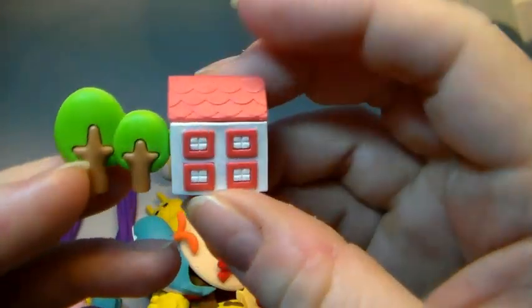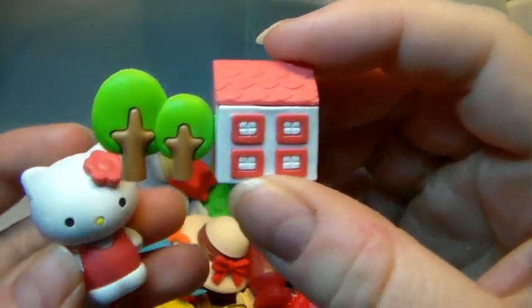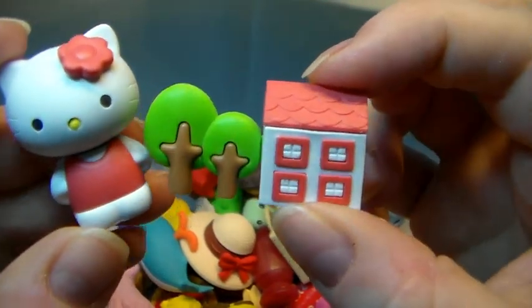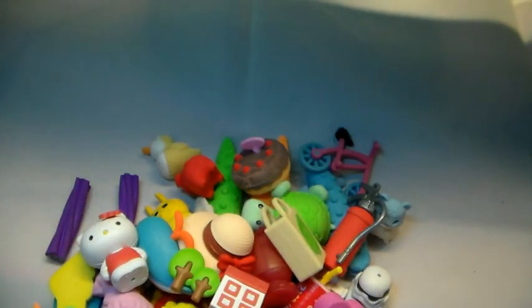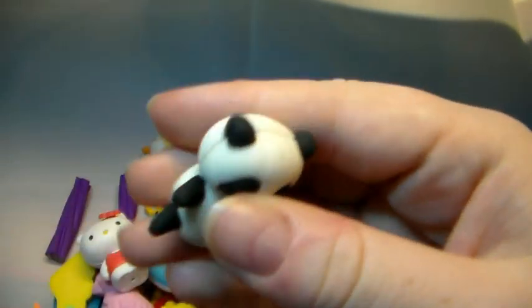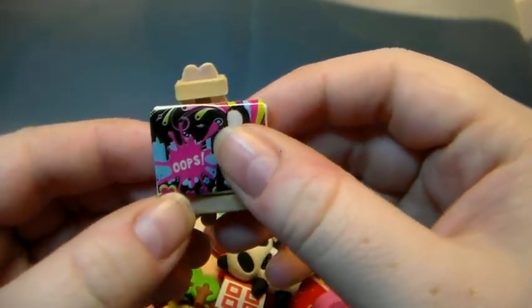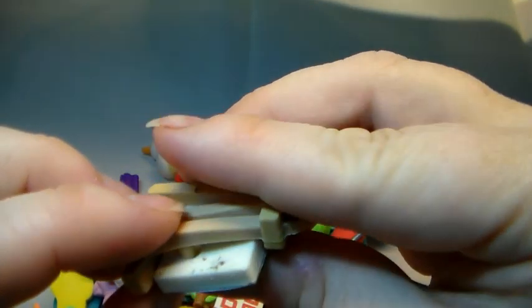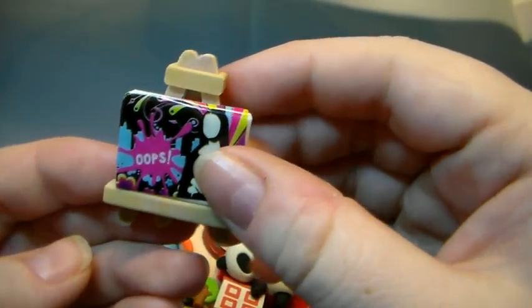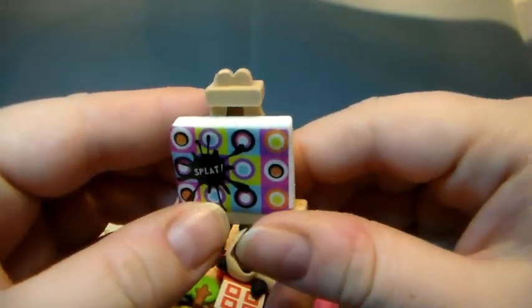I do have this house, and this belongs to Hello Kitty — this came in a set. I do have some other pieces in there. It belongs there but it never fits in the house — but that's the fun about it. A little panda bear, so cute. A little painting — Mona, Mona. And it's loose — the painting. There you go. And I do have another one from this one as well.